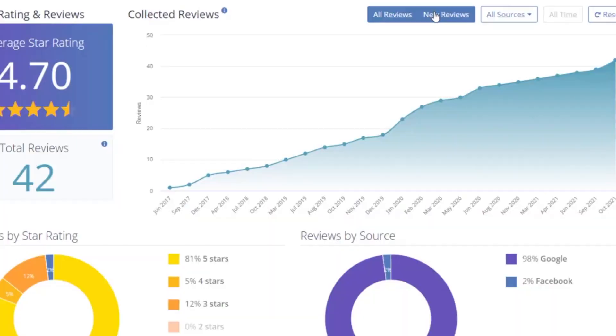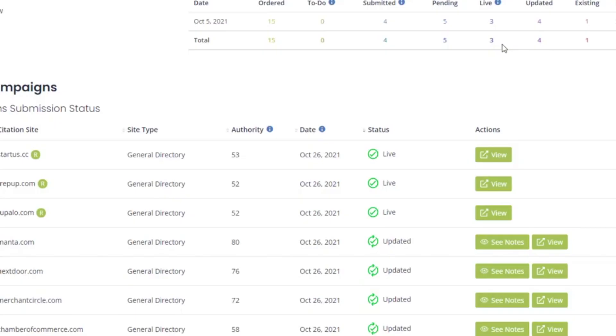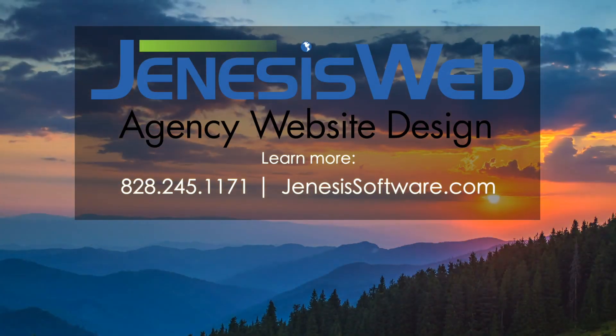Genesis stands out when it comes to having that all-in-one platform, being able to offer the agency management system as well as web design and development. It's our personal touch. It's the people that you're working with. It's not just the products that we're offering, and that applies with Genesis Web as well.